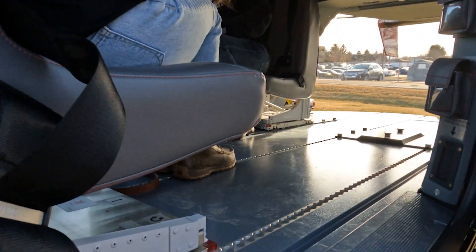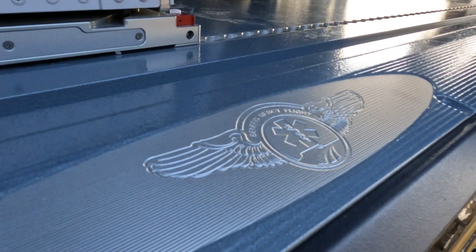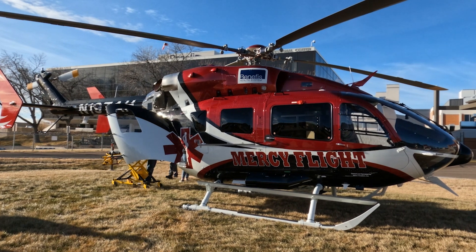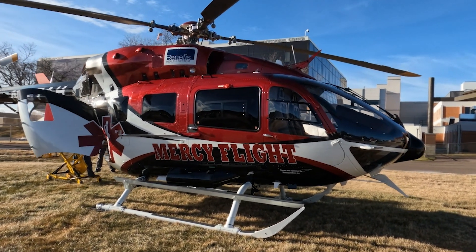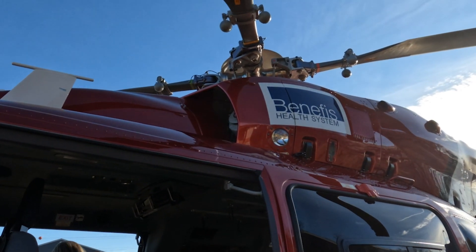Probably the coolest part about this helicopter versus our old one is that this aircraft was purpose-built for us, so it is brand new offline. We have contracted with Metro Aviation to continue services.